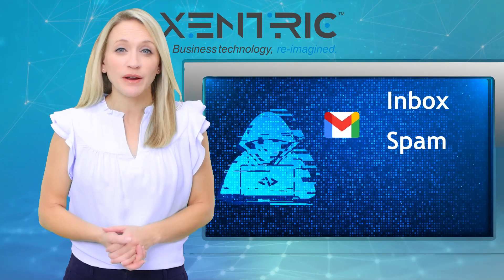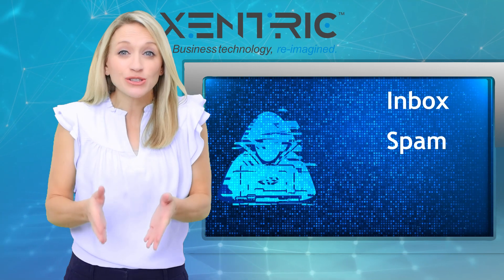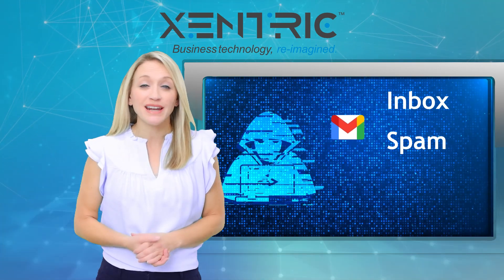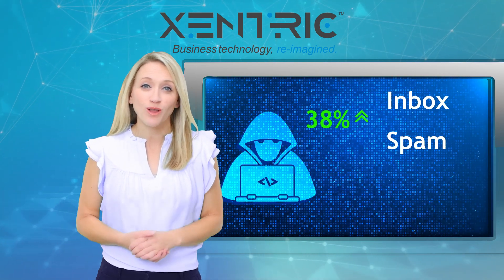Smart spammers use invisible characters and other tricks to fool filters. RETVEC sees through their tricks. The result? Gmail's spam detection rate increased by 38%, with 19% fewer false alarms.